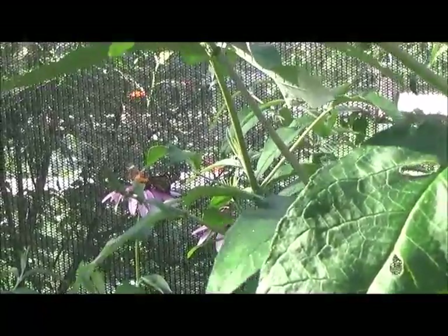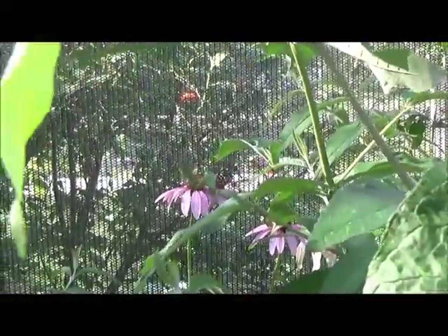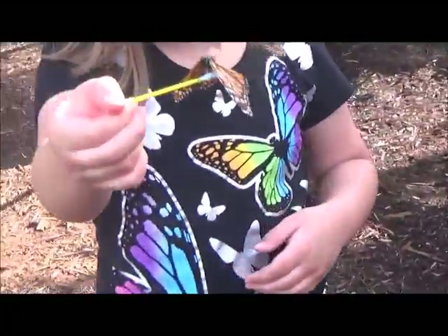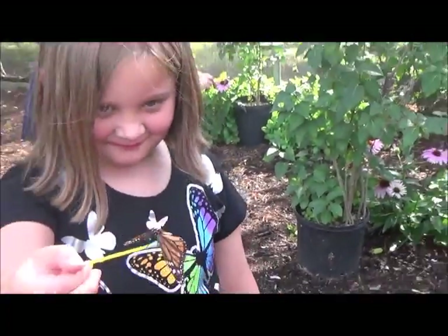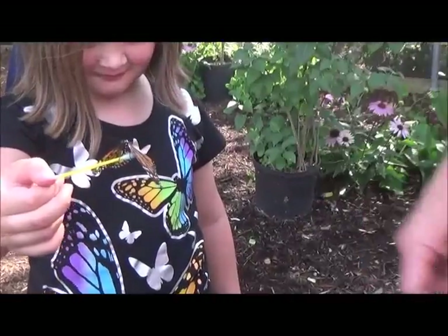This is the eastern black swallowtail right up here. Is it a boy or a girl? It's a girl. It has no scent spots on its wings and the veins are much wider.